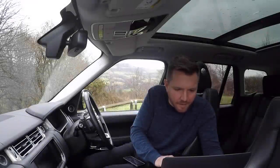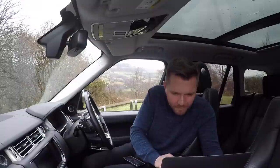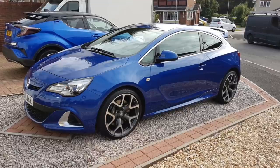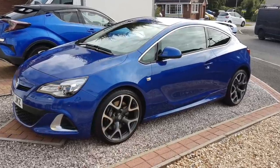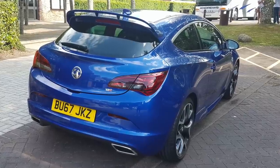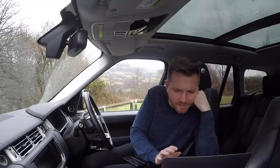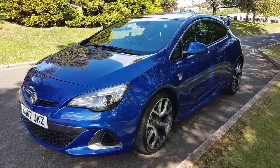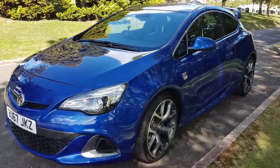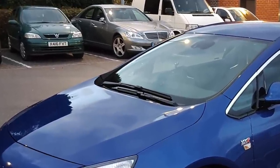Stephen Tideswell has sent in a picture of his Vauxhall VXR Astra. I'm not a fan of hot hatches particularly, but there's something about that one that looks really cool. Look at the size of those wheels though — I bet the ride is horrendous. It's quite subtle and understated, not too yobbish. I bet it goes well too. Although I'd prefer that S-Class in the background.